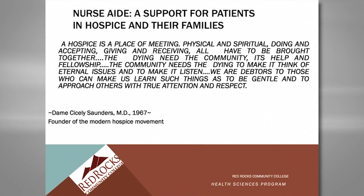Dr. Saunders says that hospice is a place of meeting — physical and spiritual, doing and accepting, giving and receiving — all have to be brought together. The dying need the community, its help and fellowship. The community needs the dying to make it think of eternal issues and to make it listen. We are debtors to those who can make us learn such things as to be gentle and to approach others with true attention and respect.